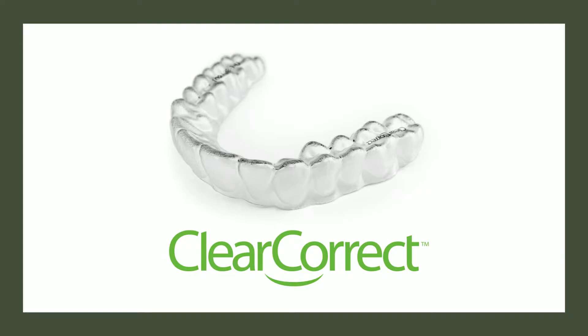So with these aligners, do they wear them all day — take them out when you eat or when you're doing something like that, and otherwise keep them in all the time? It kind of feels like nothing, so they're very comfortable. Yes, they're very clear and comfortable. Most people can't even tell they're in there, but you do wear them for about 20 to 22 hours a day. You take them out to eat and to brush your teeth.